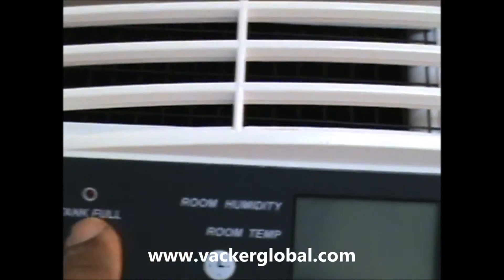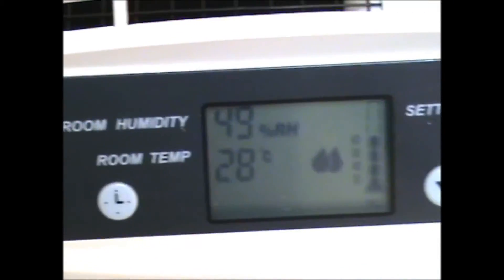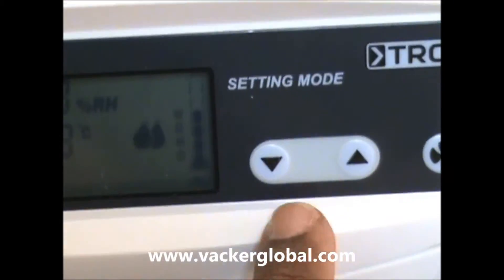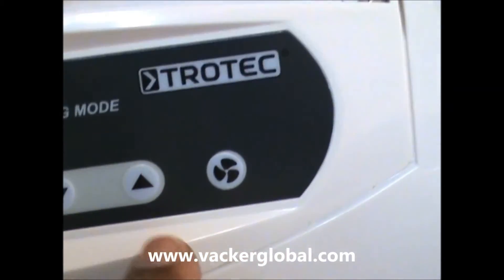Now we will have a look at the control panel located on the top side. The present room temperature and humidity will be displayed on the screen. The desired humidity can be adjusted using the up and down arrow buttons.